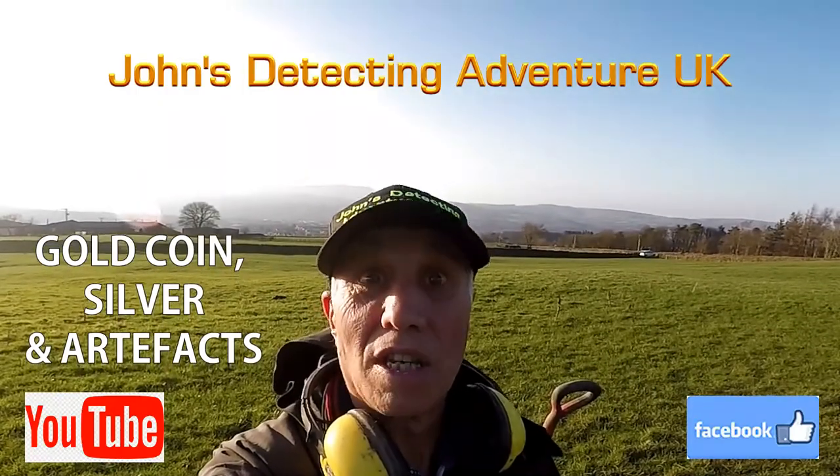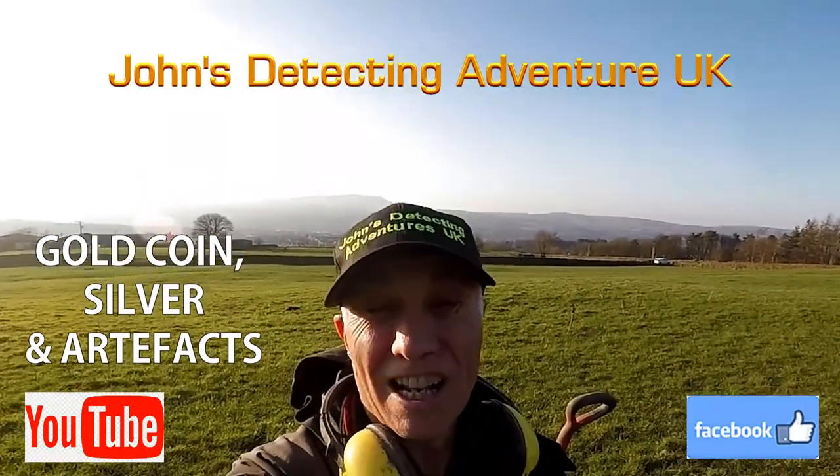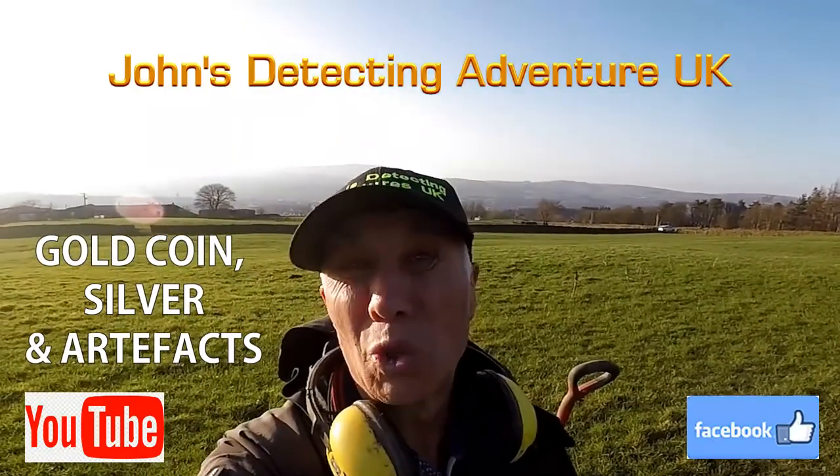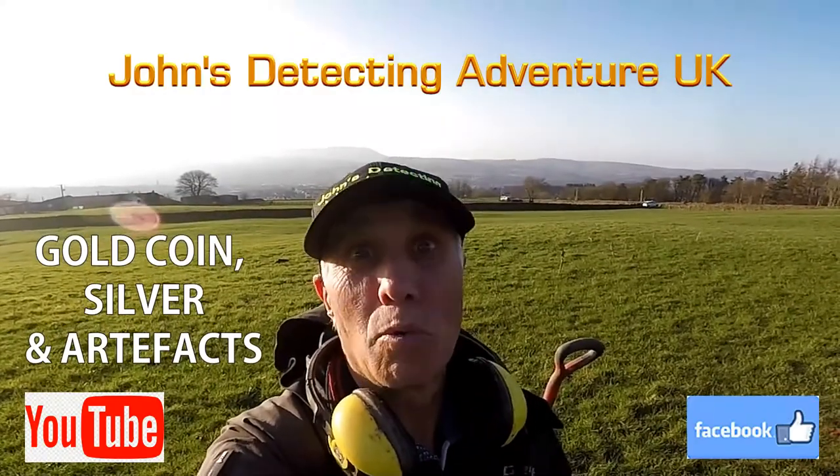Welcome to John's Metal Detecting Adventures. Here we are again searching for history. We're on ancient land at the moment where hammered gold and silver and all sorts of things have come out. Let's see what we're going to find today.